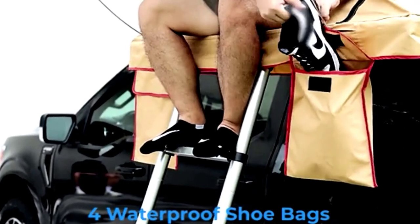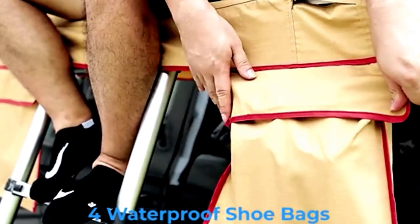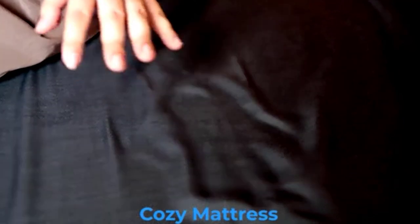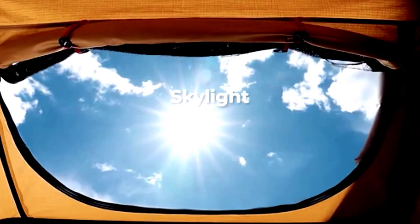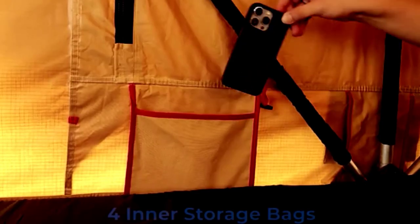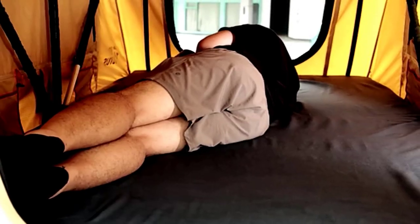No more waking up in a puddle like a soggy burrito. Setup is quick and easy, unless of course you try to do it in the dark after just one more marshmallow. And did we mention it's tear-resistant? Yep, this tent can handle your wild camping moves. Accidentally punch a hole while wrestling with the zipper? Not today, friend. So grab your truck, pack this tent, and let the adventure begin. Just don't forget the bug spray.